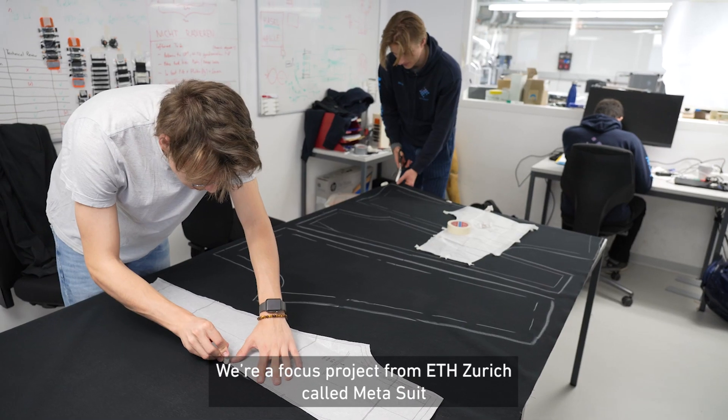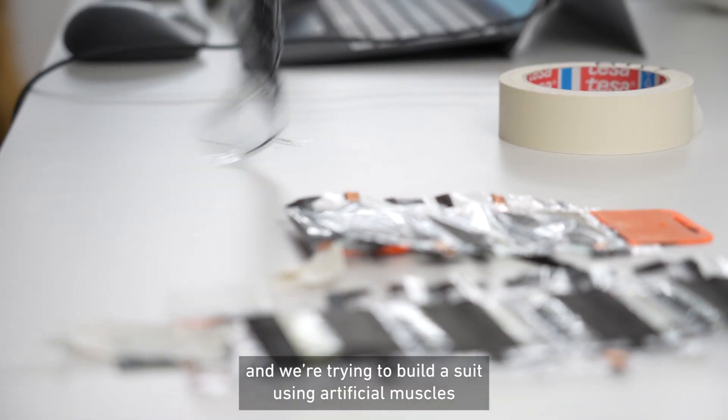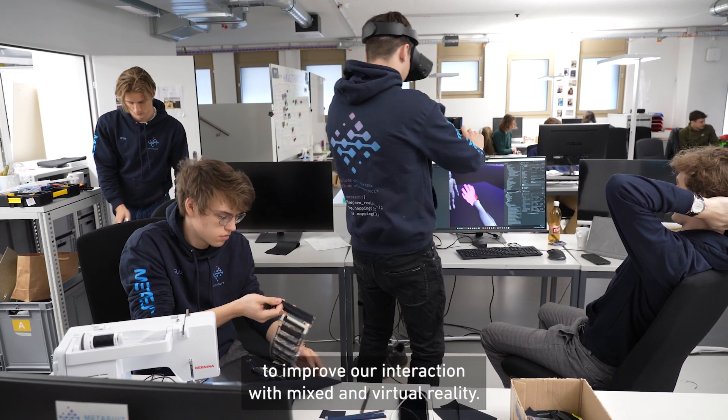We're a focus project from ETH Zurich called MetaSuit and we're trying to build a suit using artificial muscles to improve our interaction with the mixed and virtual reality.